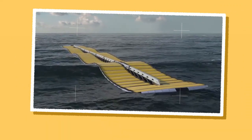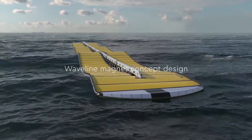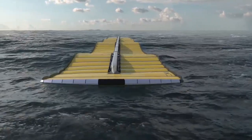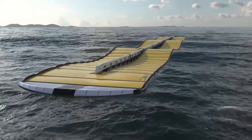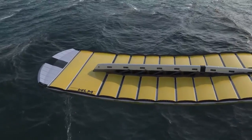The Waveline Magnet is a unique wave energy converter (WEC) developed by the UK and Cyprus-based R&D company C-Wave Energy Limited (SWEL). This innovative device is designed to harness the power of waves to produce electricity, offering an affordable, low-maintenance, and climate-friendly alternative to traditional technologies.